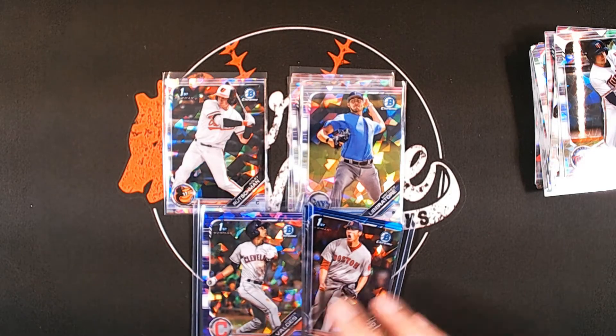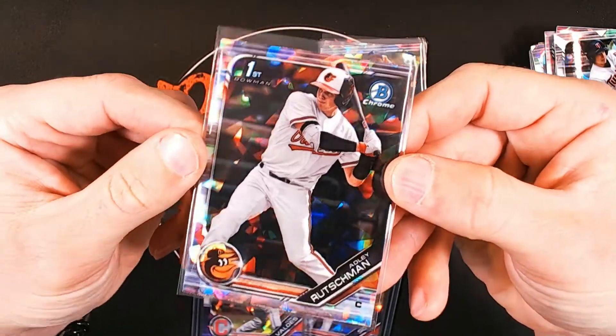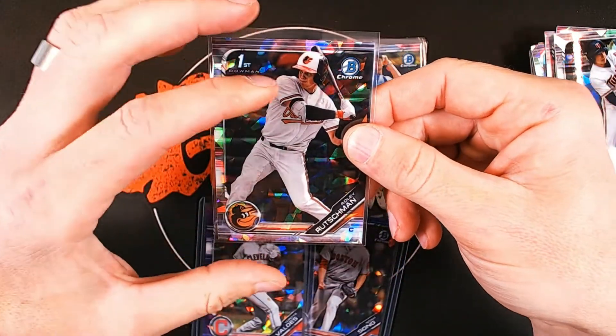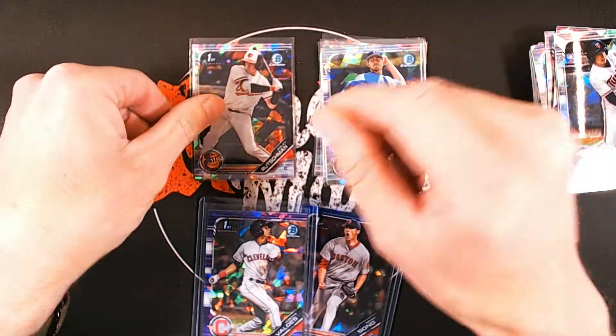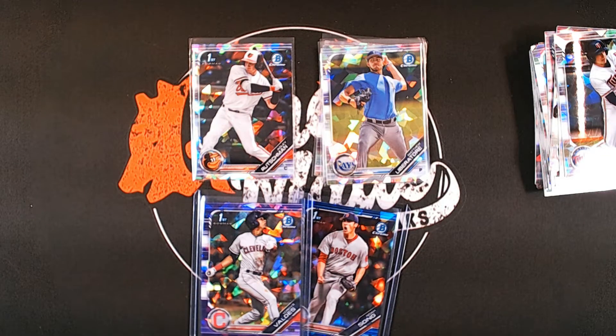There you have it folks — that is Bowman Draft Sapphire, loaded with prospects and two parallels in every box. A lot of these names are already commanding big dollars in the hobby. If you don't believe me, check out what Adley Rushman cards are going for on eBay. Thank you for your support, and Tom, I hope you enjoy your Bowman Draft Sapphire. Until next time!